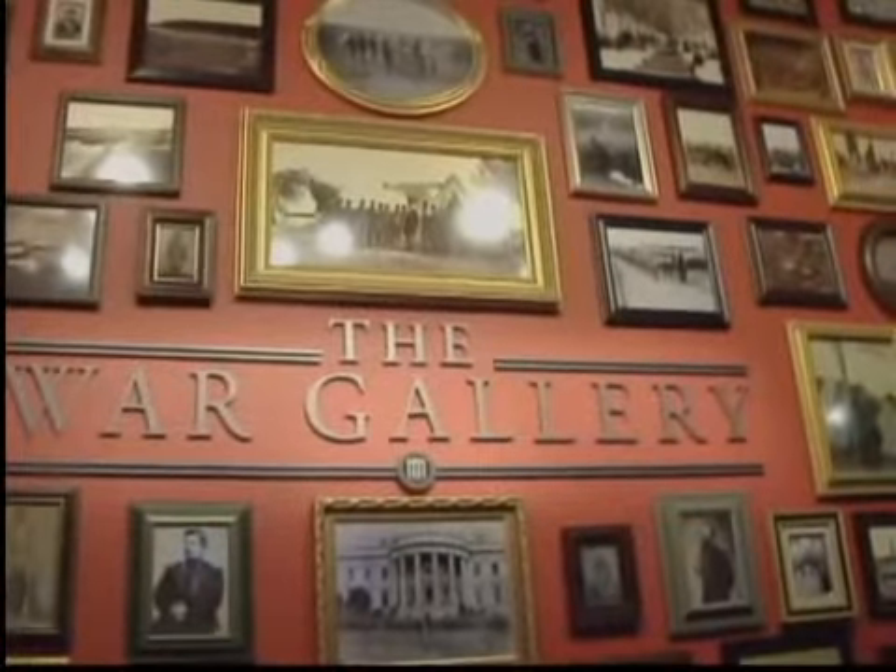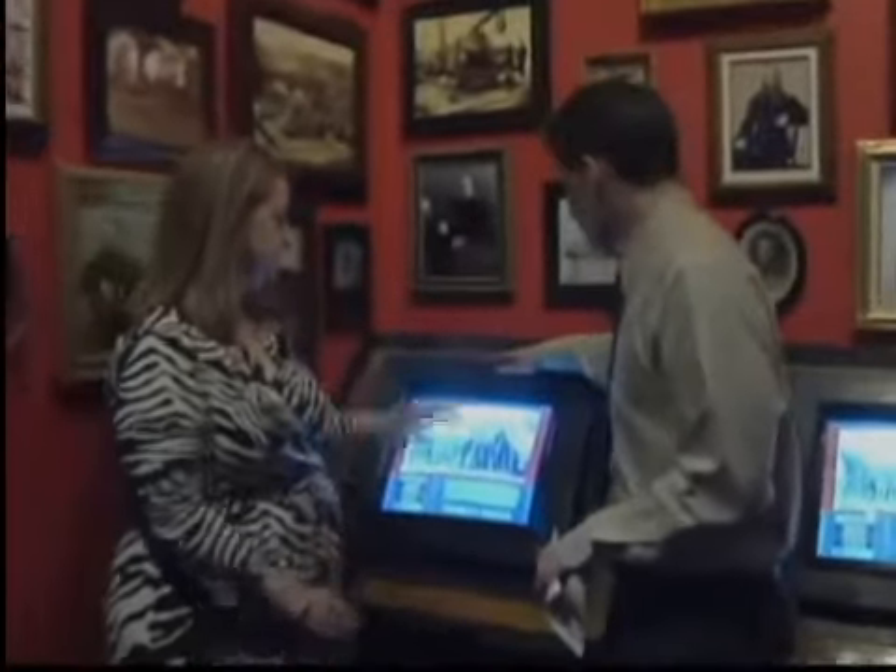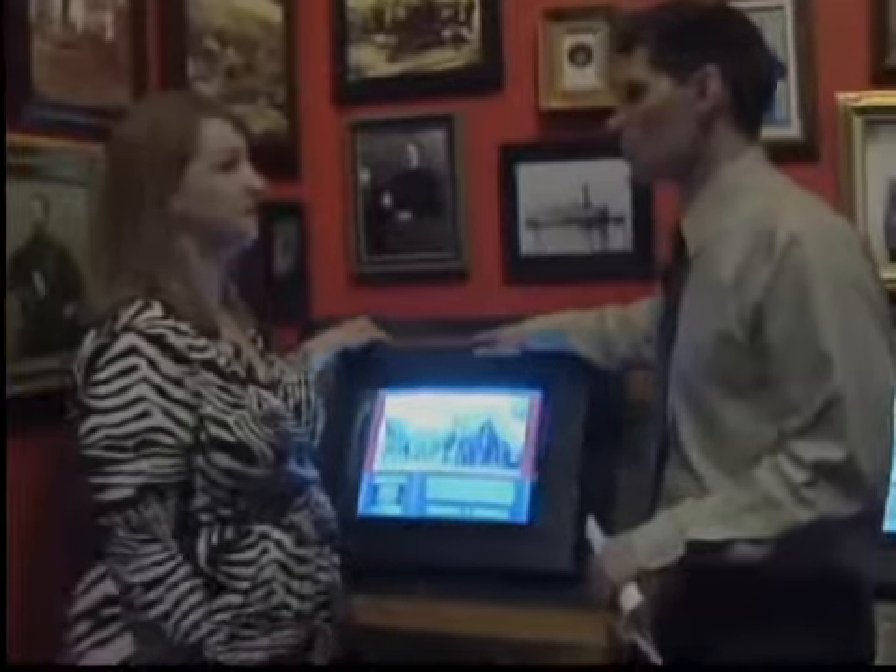This is one of the interactive exhibits — the War Gallery, talking all about the Civil War with tons of pictures. You can use these computers to learn more. This is one of the favorite rooms, an interactive way for children to come in.